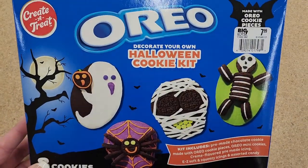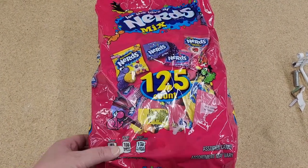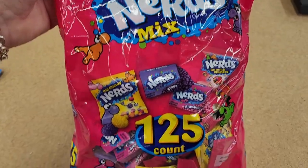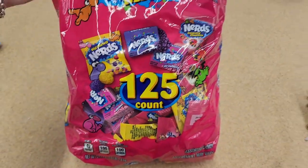I'm pretty sure I saw this at Dollar General and it was cheaper. No price on this one — this is a really really huge bag at $1.25. Nerds mix — all kinds of nerdy stuff. Now that looks good.